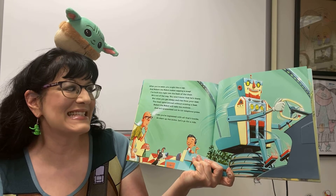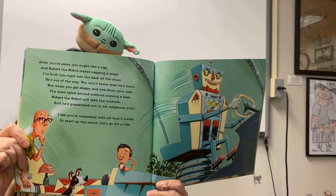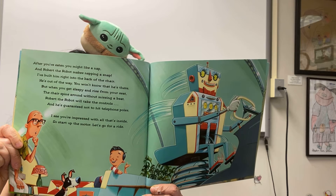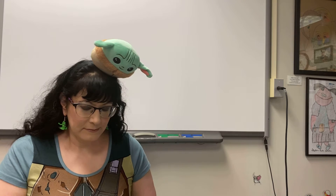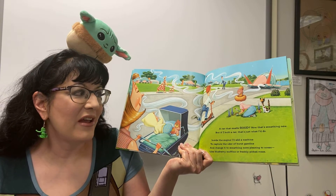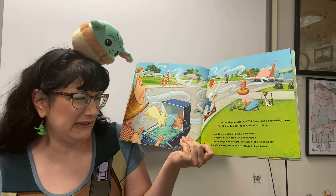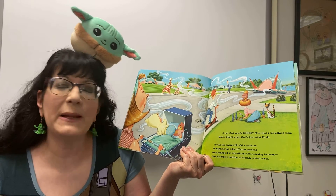I see you're impressed with all that's inside. So start up the motor, let's go for a ride. That smells good — now that's something new. But if I build a car, that's just what I do. Inside the engine I add a machine to capture the odor of burnt gasoline and change it to something more pleasing to noses — it's like blueberry muffins or freshly picked roses.